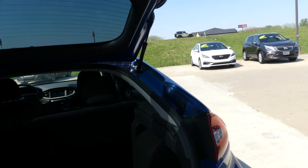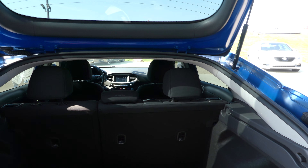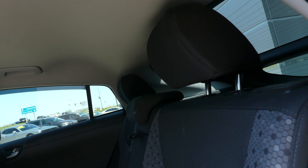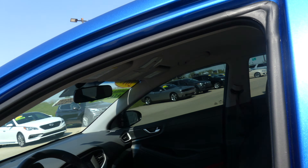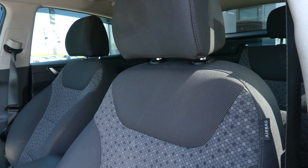Large and spacious rear cargo area, with a fold-down split bench for extra space. Passenger seating is this gray upholstered cloth bench. Driver and passenger enjoy that same beautiful gray upholstered black and charcoal bucket seats.